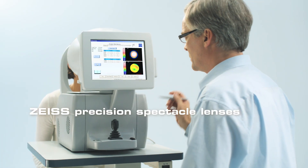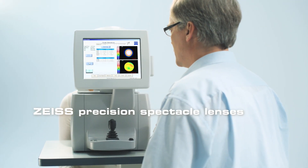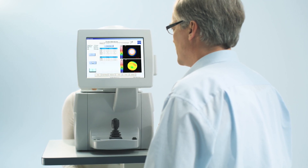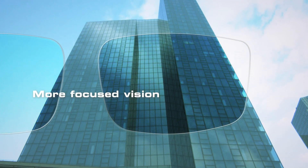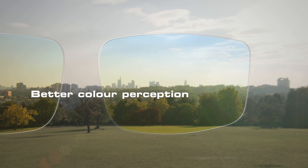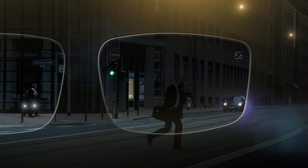Using your personal eye and vision profile as a basis, Precision Spectacle Lenses are created which are accurate to one hundredths of a diopter and are perfectly matched to your eyes. For clearer, more focused vision. Better perception of contrasts and colors. And better vision at night or in low light.